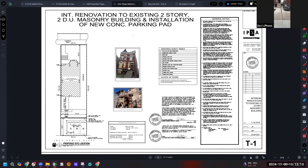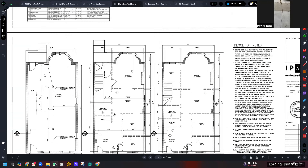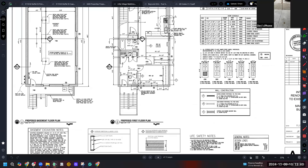Here are the demo plans — basically we had to take out everything that was there and reconfigure it in a more economical way. In the basement you can see we poured three new footings and got to keep the existing beam line — there was structural steel already in place.